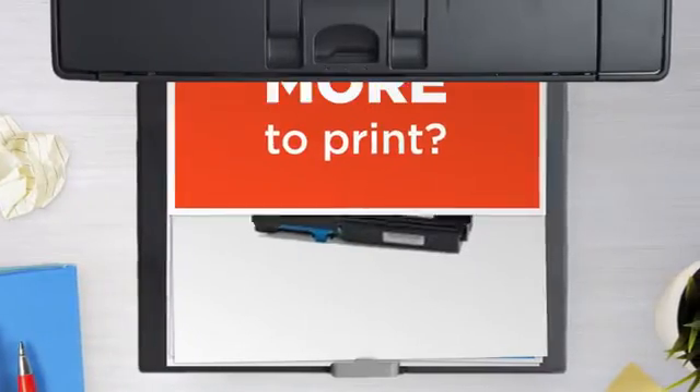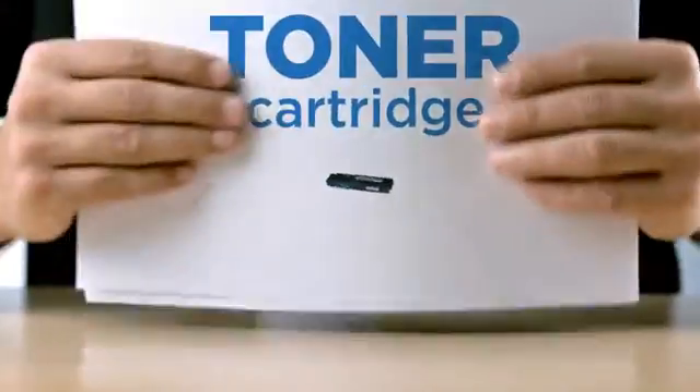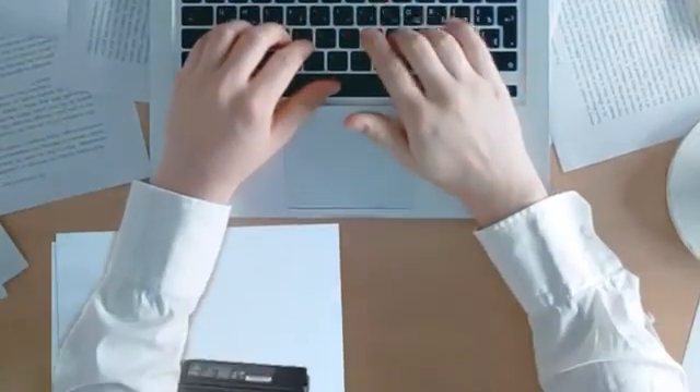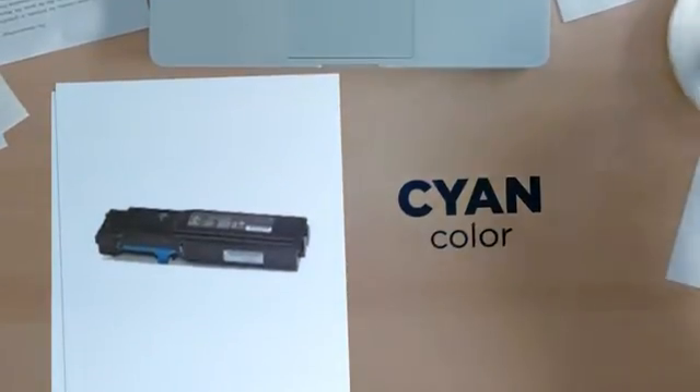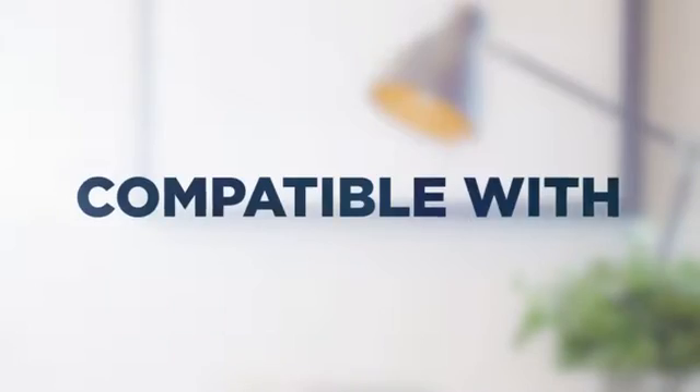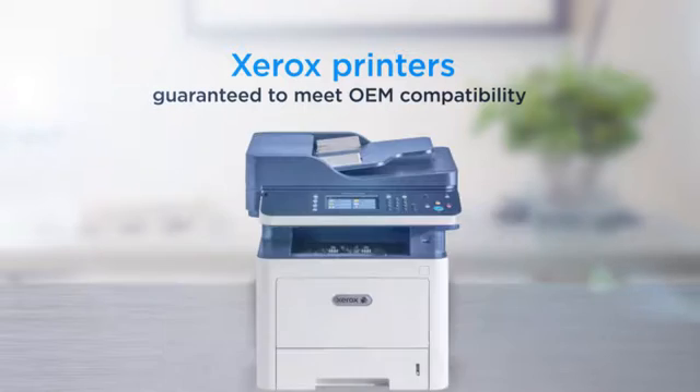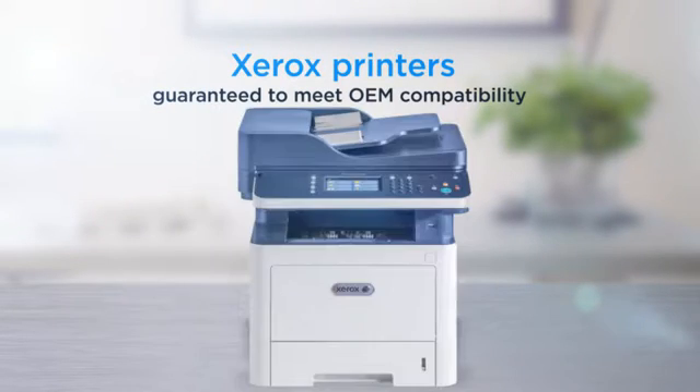Why pay extra on printer toner when you can save big with our compatible toner cartridge at a fraction of the cost? Cyan color, delivering superb print quality, compatible with Xerox printers, and 100% guaranteed to meet OEM compatibility standards.